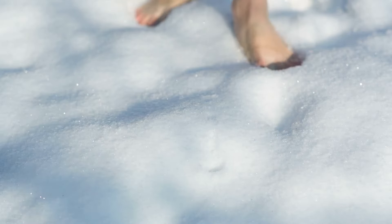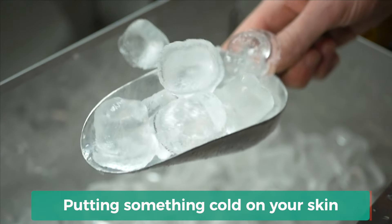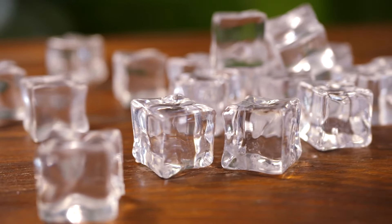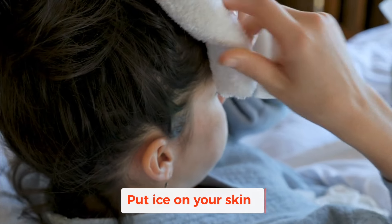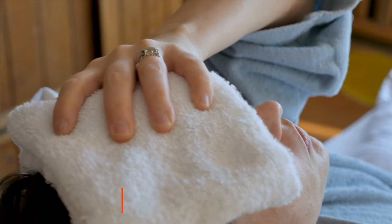Here's something that works really well: scientists found that if you use something cold on the area where you're itchy, it numbs the fibers that transmit itchy signals to your brain, and as a result the itchiness goes away and you don't feel like scratching. One way is to directly put ice or an ice pack on your skin for about five to ten minutes, and that helps to numb the area so that you don't feel itchy.